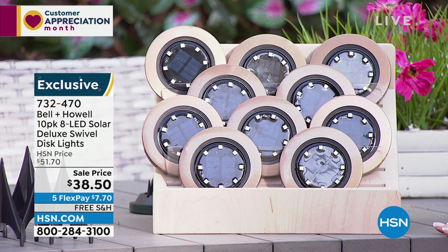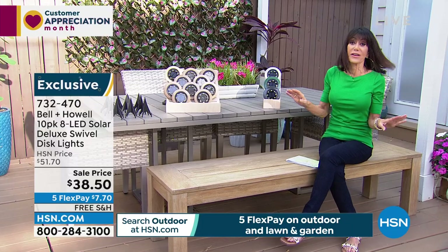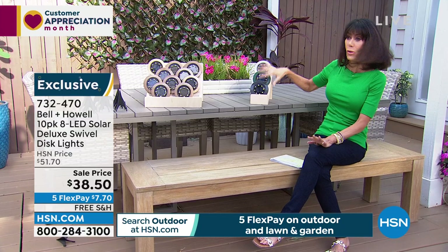You get the whole set. There's no cords, no wiring, and they're absolutely beautiful. $60 has been the price; $38.50 is your price today, with five FlexPay on everything. In black we only have 100 left. The bronze is the most popular — those are the ones I have at home. We also have stainless, hunter green available.